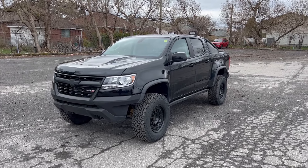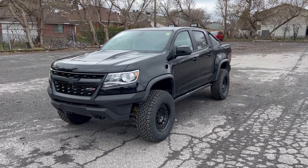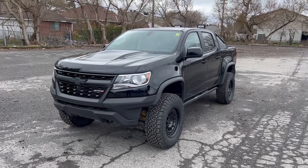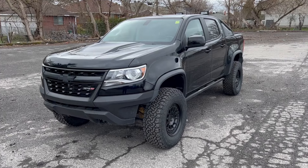Hey guys, Charles here at Ottawa St. Laurent Jeep and Ram. I'm here today to introduce you to our beautiful 2020 Chevy Colorado with the ZR2 package.